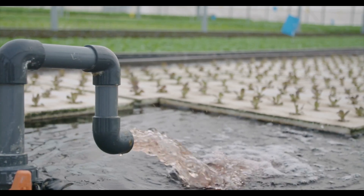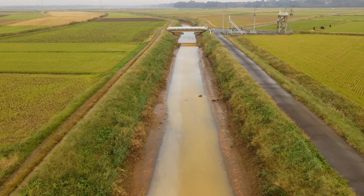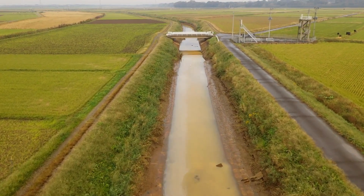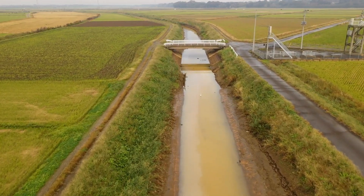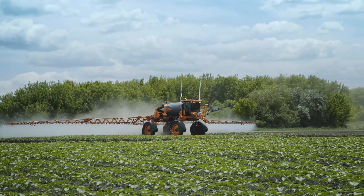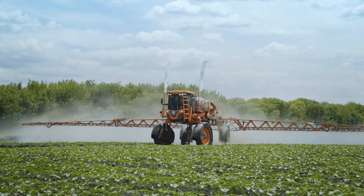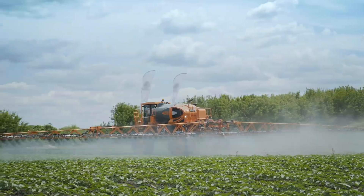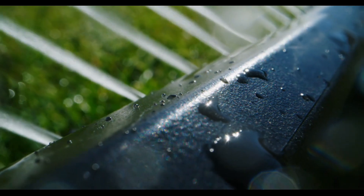Some smart irrigation controllers incorporate soil moisture sensors or other environmental sensors to determine real levels of moisture in the ground. These sensors deliver information on soil moisture content to the controller, enabling it to calculate when and how much to irrigate based on the unique requirements of the plants and soil conditions. These controllers also provide adjustable scheduling options, allowing users to create individualized irrigation schedules based on plant type, soil type, and required water amount, with precise control over start times, durations, and frequencies.